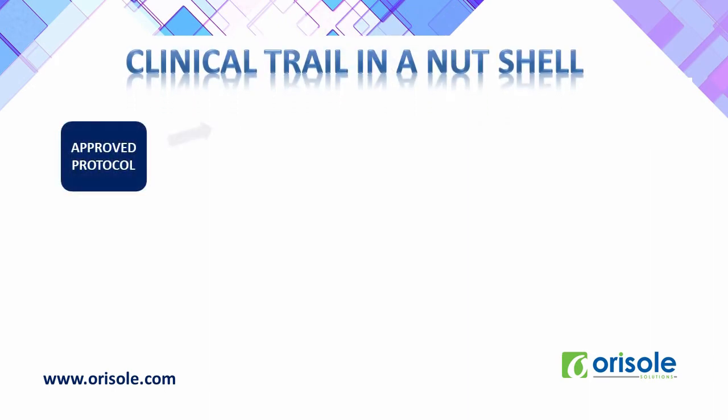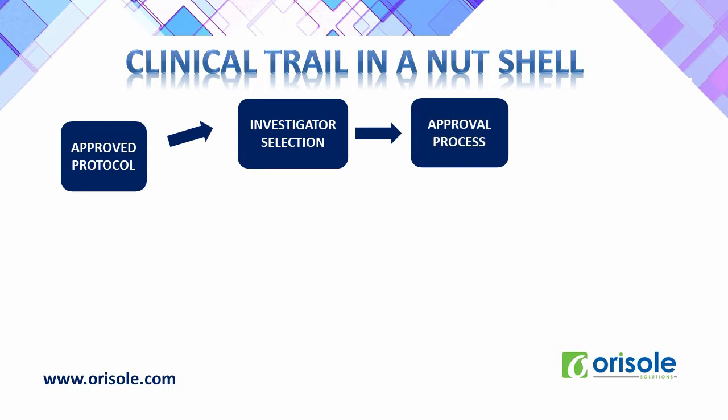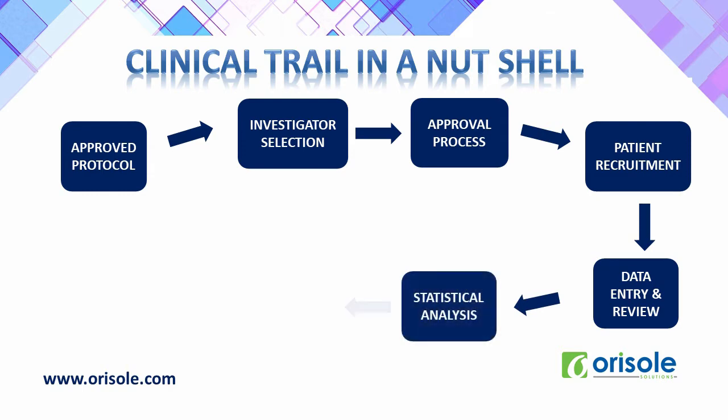Let's discuss clinical trial in a nutshell. It starts with an approved protocol, investigator selection, approval process, patient recruitment, data entry and review, statistical analysis, presentation and publication, and finally the data is filed and registration is obtained. Each and every activity will be done by the respective departments.